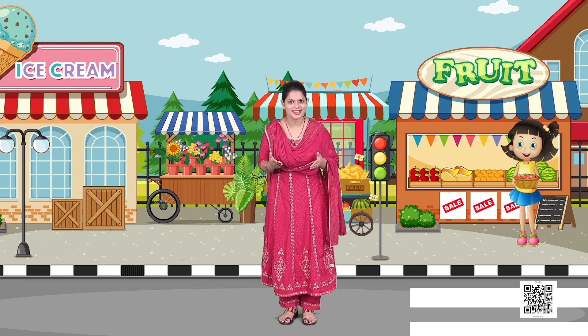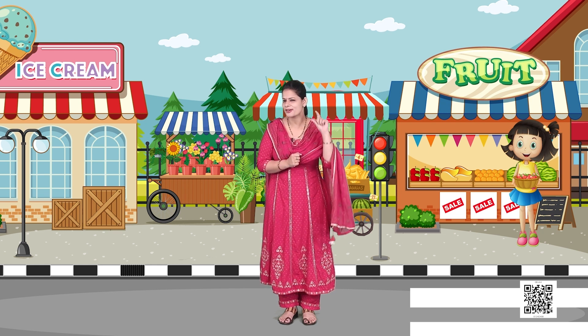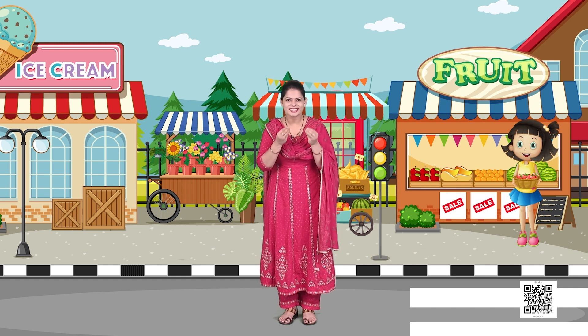Do you like listening to stories? Then let us begin our story. Come children, I will tell you a short story. There was a girl, her name was Simran. She liked fruit so much that she would eat them all one by one. Simran's parents have a fruit shop, and Simran helps her parents in putting the fruits in boxes every day.